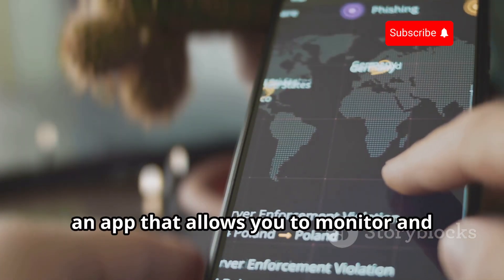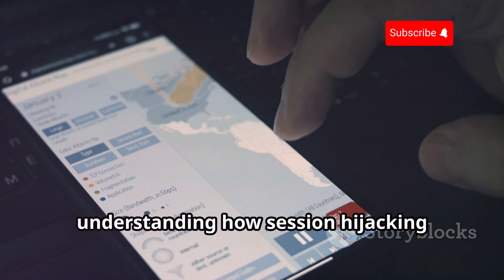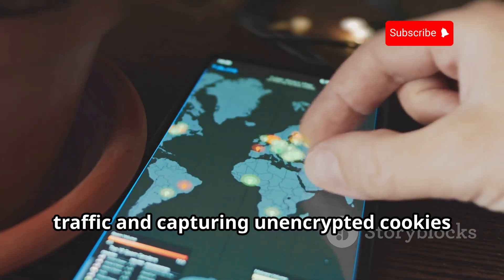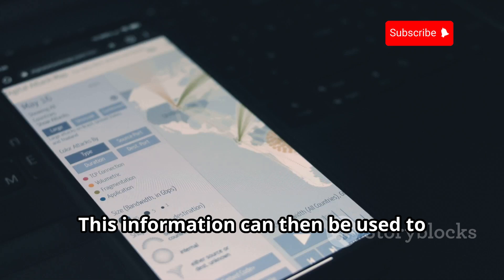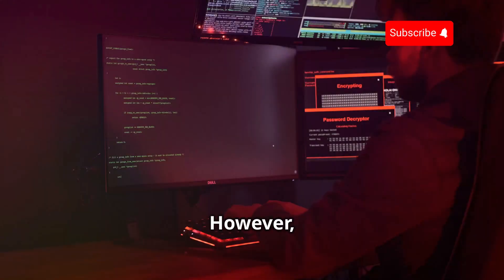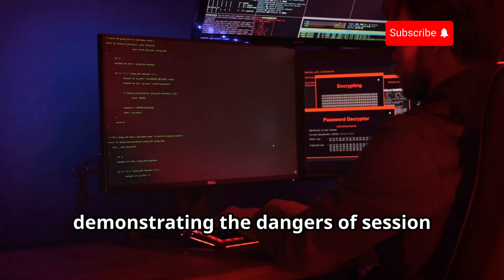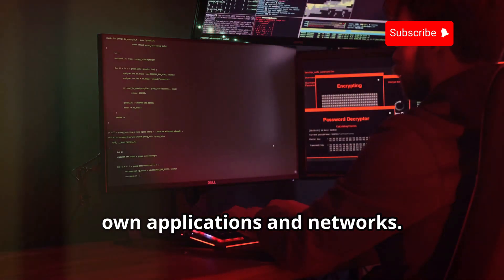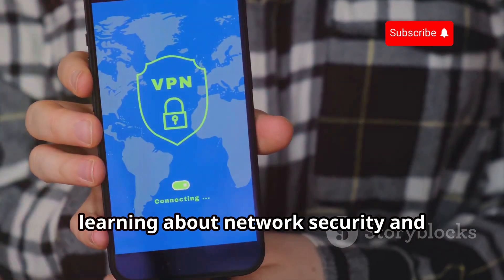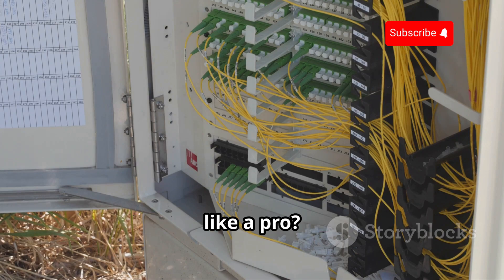Now let's talk about Droid Sheep, an app that allows you to monitor and analyze network traffic on a Wi-Fi network. This app is particularly useful for understanding how session hijacking attacks work and how to protect yourself from them. Droid Sheep works by sniffing network traffic and capturing unencrypted cookies and session data. This information can then be used to hijack someone's session and gain unauthorized access to their accounts. However, in the context of ethical hacking and with proper authorization, it can be a valuable tool for demonstrating the dangers of session hijacking and testing the security of your own applications and networks.